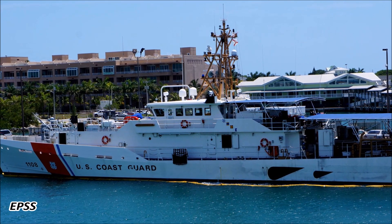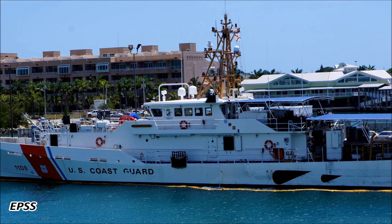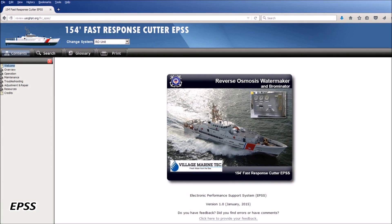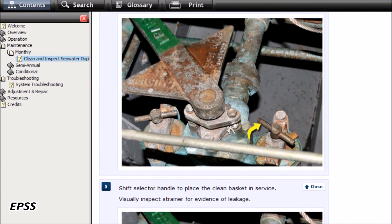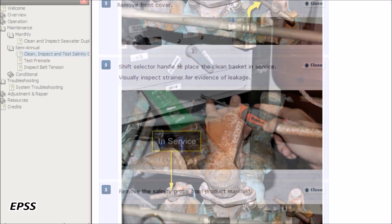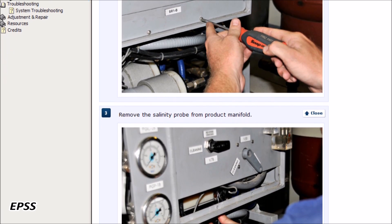An electronic performance support system, or EPSS, is an interactive job aid that provides users step-by-step instructions on a procedure. Electronic performance support systems help organizations reduce the cost of training while increasing productivity and performance. These interactive job aids can empower Coast Guardsmen to perform tasks with a minimal amount of external intervention.